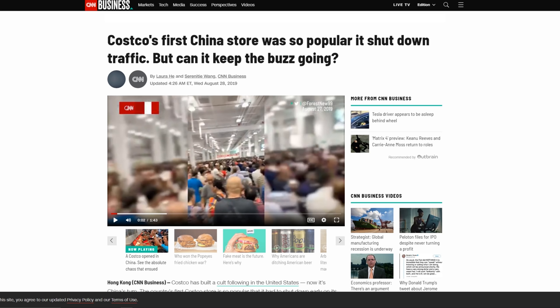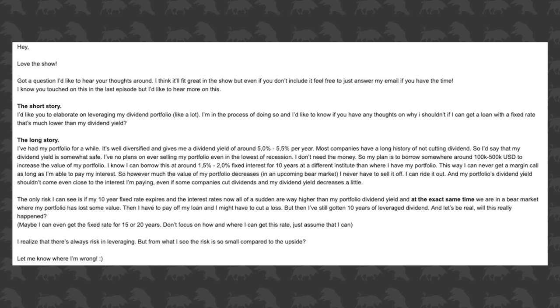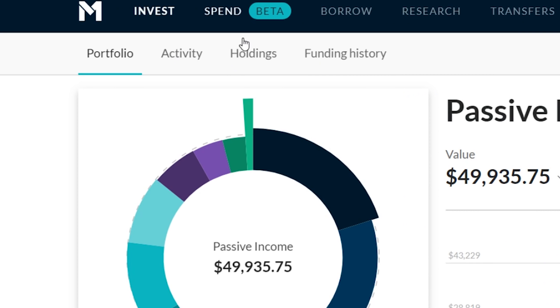This week, Costco opened in China to a literally overwhelming response — I'll be talking about that. Philip Morris and Altria, two tobacco giants, are in talks of merging. I'll share my opinion on that. A viewer sent me an email with his detailed plans of how he plans to use hundreds of thousands of dollars of leverage in a dividend growth portfolio, and you'll see my response. And we have M1 Spend — I was able to snag beta access, so I'll be showing you what it looks like.